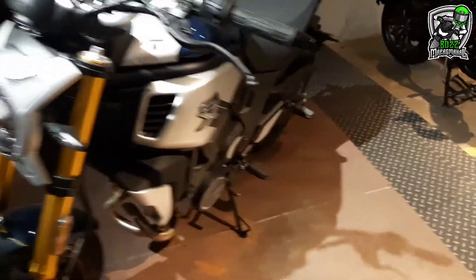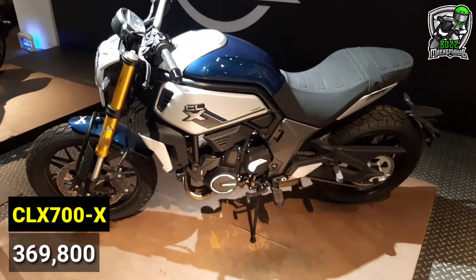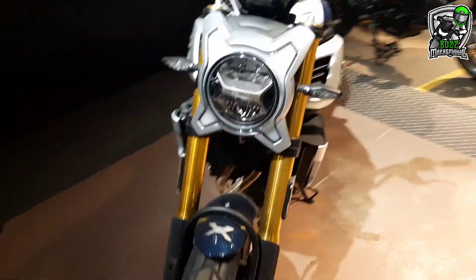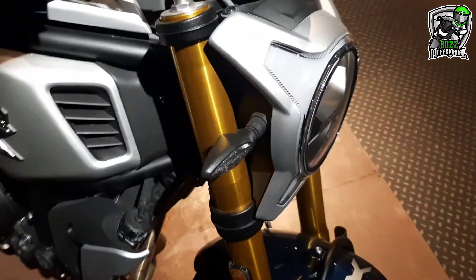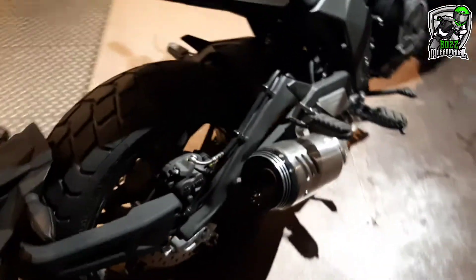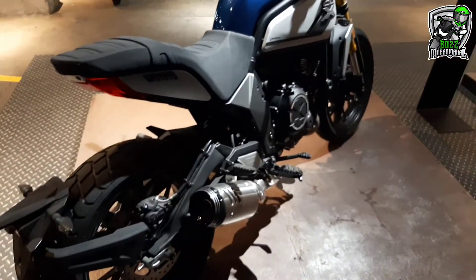Ito naman yung CLX 700X. Upside-down fork, twin cylinder. Napaka-angas yung headlight — ganda. Pati yung pipe niya, ganda rin.